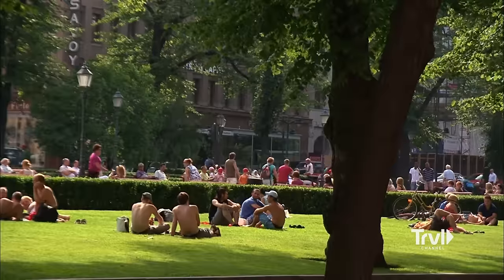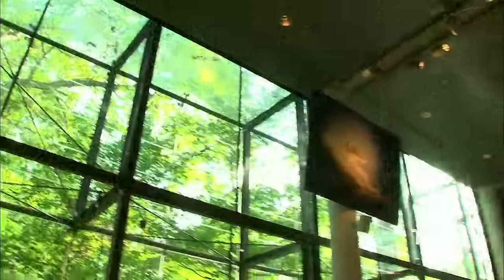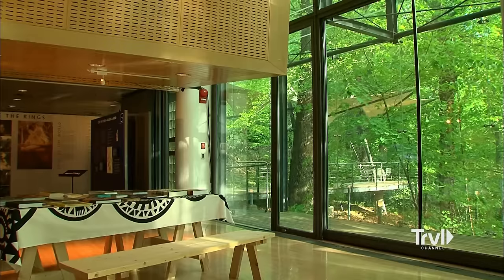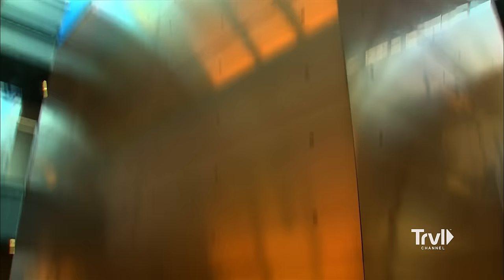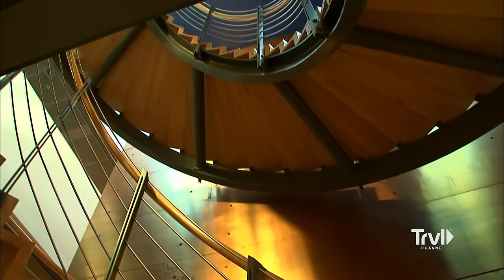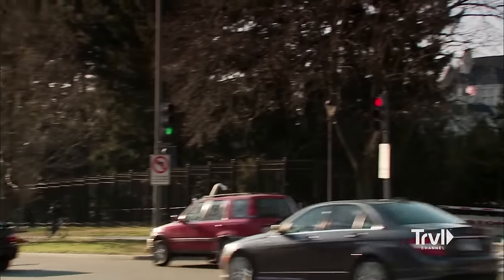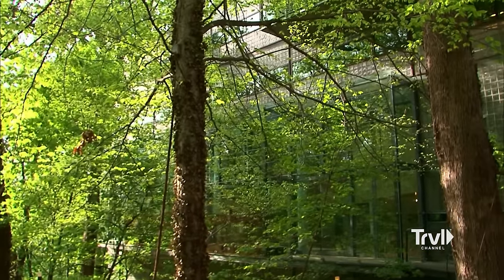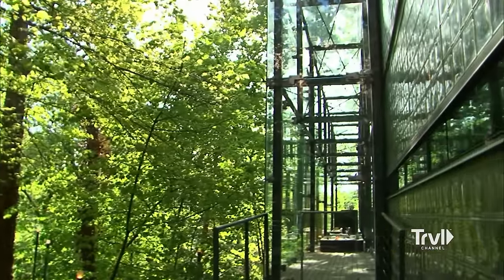Finland sits at the top of the world in northern Europe and the country is blessed with charming towns, forests, and hundreds of thousands of lakes. The Embassy of Finland is what you might expect — clean and green. The building reflects the minimalist spirit of its people and it's the only embassy in DC to be LEED certified as a green building. Giant cubes covered in copper dangle from the ceiling and serve as conference rooms, all tied together by a dramatic spiral staircase.